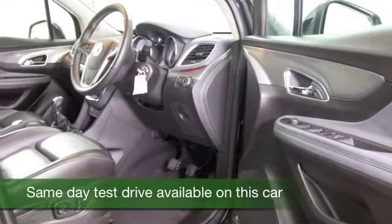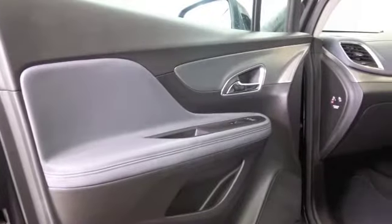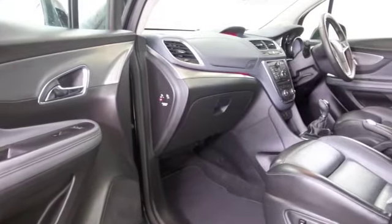This has all leather inside — a very nice cabin — and you've got heated seats at the front, DAB and Bluetooth, climate control. I think there's plenty here to keep you happy, and it's looking very smart with that really nice set of alloys.